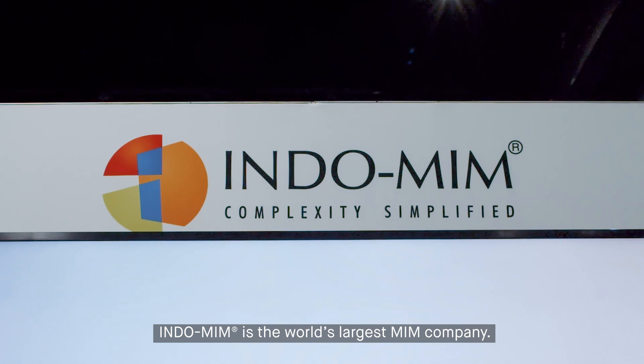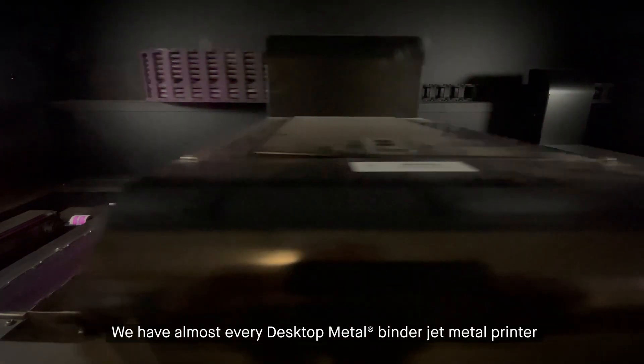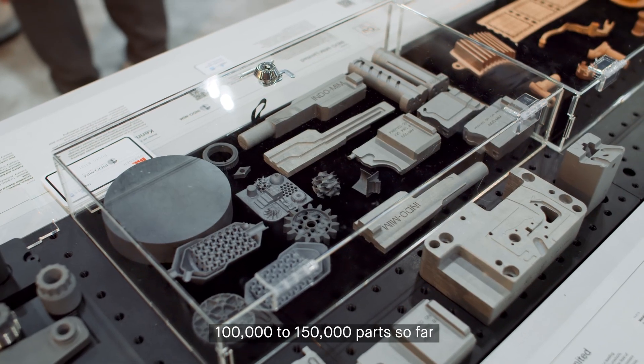Indomim is the world's largest MIM company. We have almost every Desktop Metal binder jetting metal printer running day in, day out, producing 100 to 150,000 parts so far.